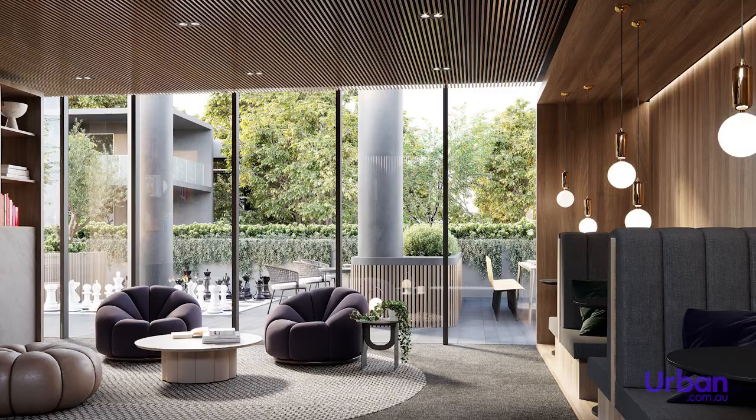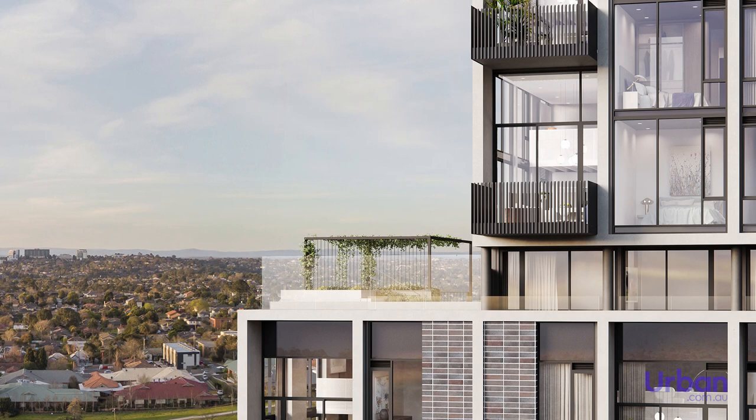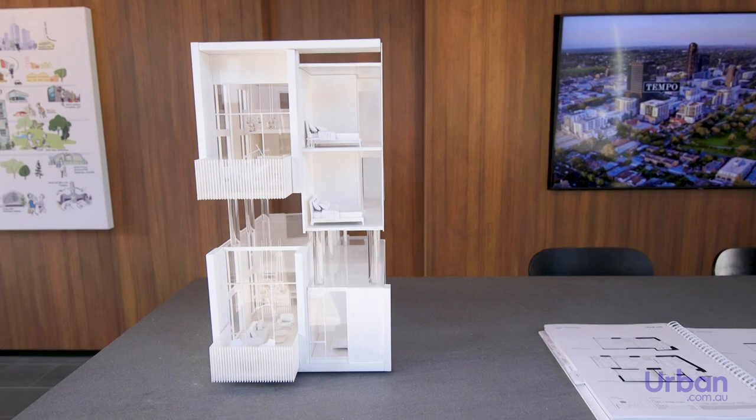The glamorous level 11 spa deck boasts exceptional northern views to Vauxhall Gardens and features an entertainment space equipped with BBQ facilities and an al fresco dining area.